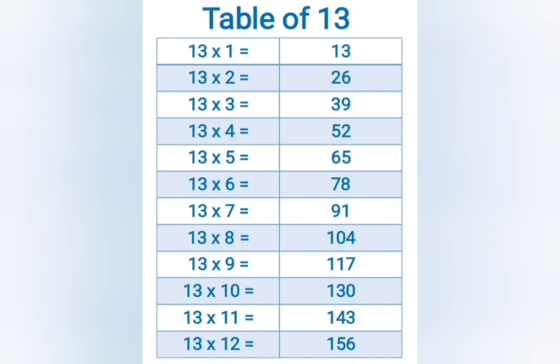13 sevens are 91, 13 eights are 104, 13 nines are 117, 13 tens are 130, 13 elevens are 143, 13 twelves are 156.